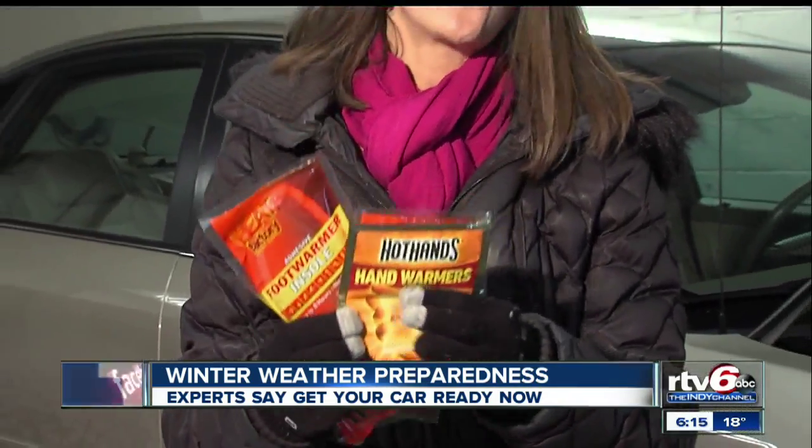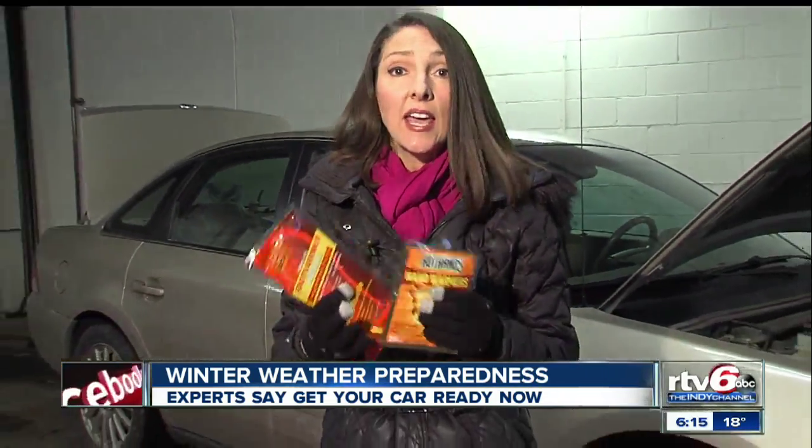Hand and foot warmers like these are also a great idea. They heat up quickly, they're cheap, they're small, and they could prevent you from getting frostbite in an emergency.